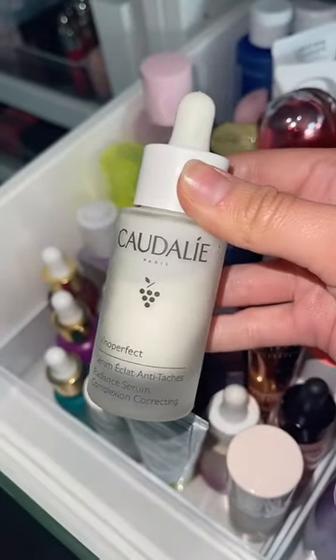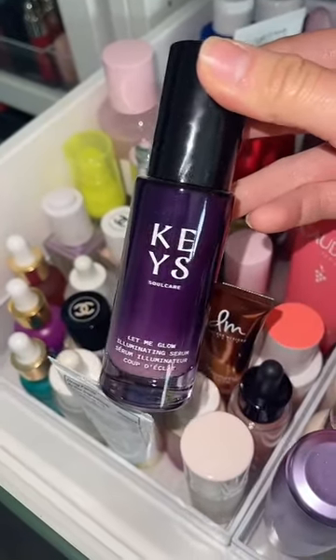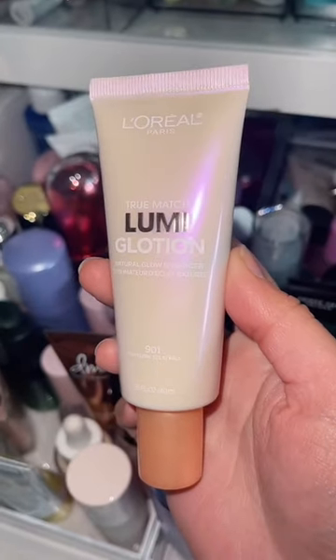I am bringing the Caudalie Serum Vino Perfect, one of my favorites. I definitely need a lot of illuminated and glowy products, and absolutely need to bring sunscreen.